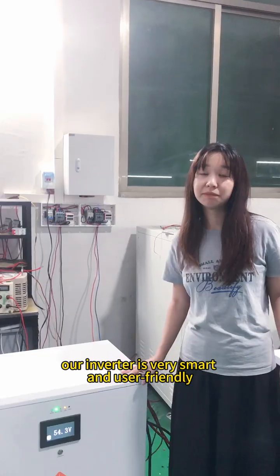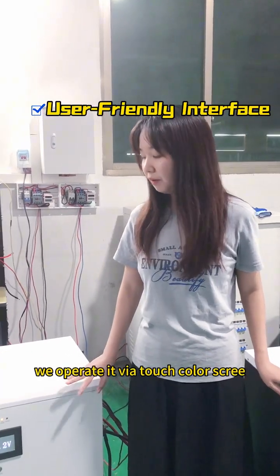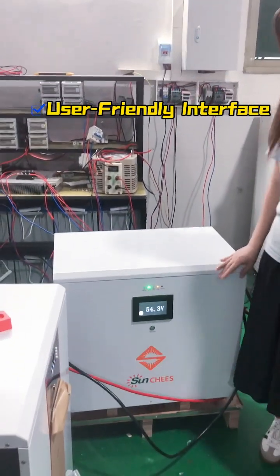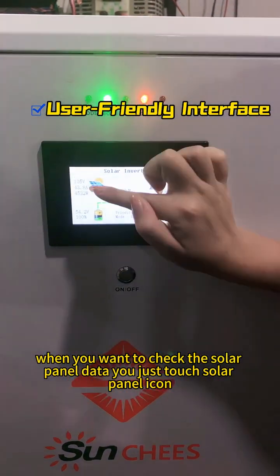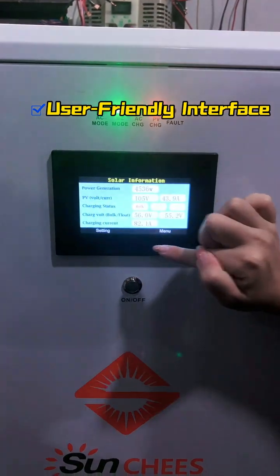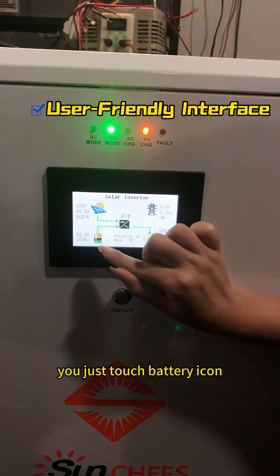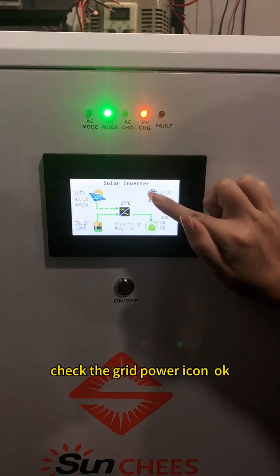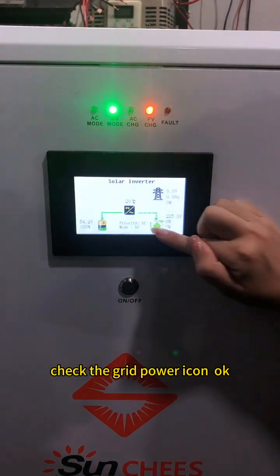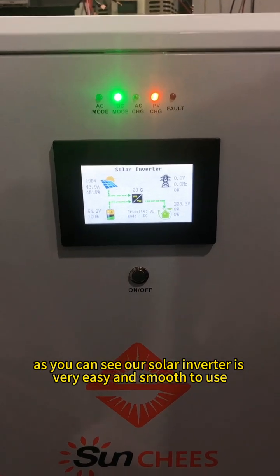In addition, our inverter is very smart and user-friendly. Compared with the traditional button process, we operate via a touch color screen. Let me show you how to operate. When you want to track the solar panel data, you just touch the solar panel icon. When you want to track battery data, you just touch the battery icon. In the same way, you check the grid power icon. As you can see, our solar inverter is very easy and smooth to use.